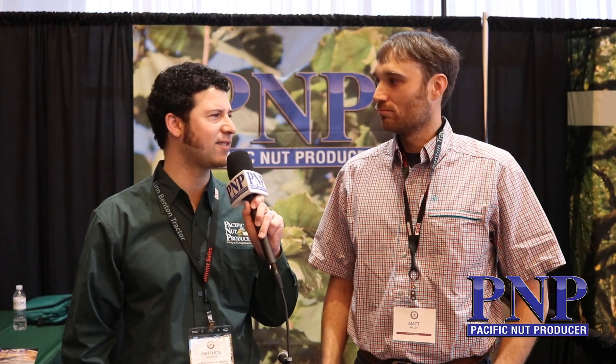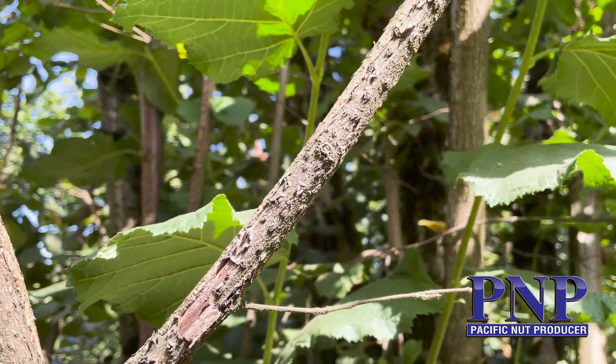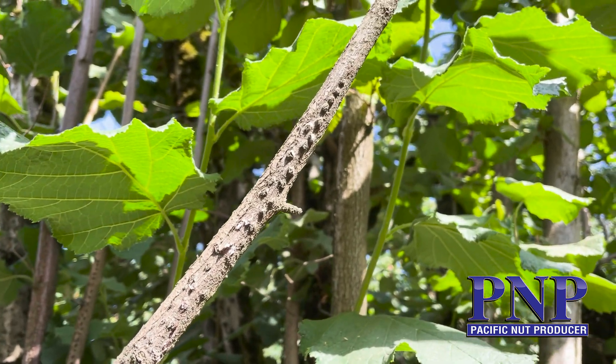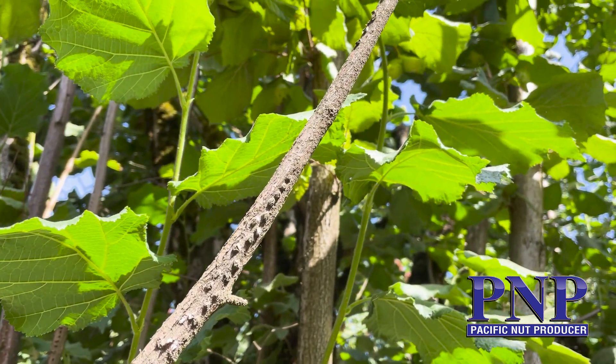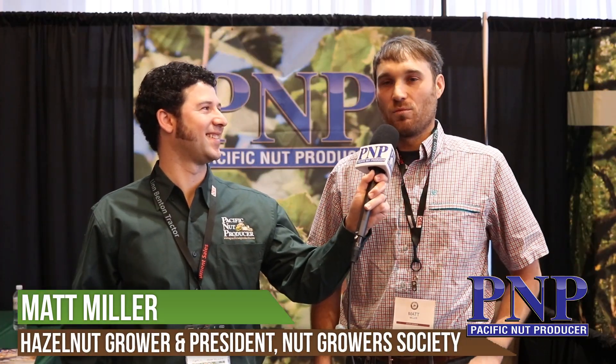I wanted to talk with you particularly about this new strain of eastern filbert blight. You were one of the first to observe it, and I wanted to hear your experience and how it differs from the typical eastern filbert blight that we thought was behind us.